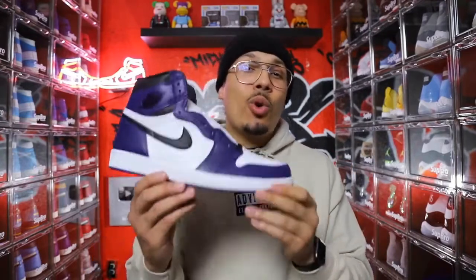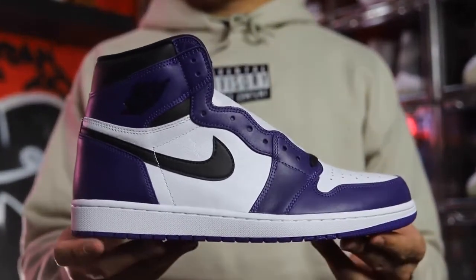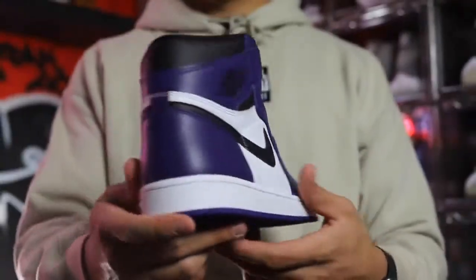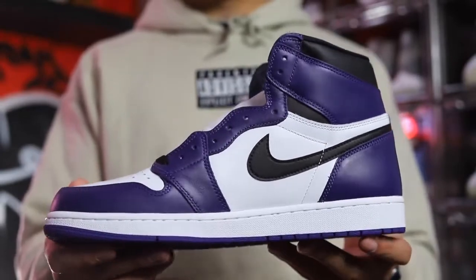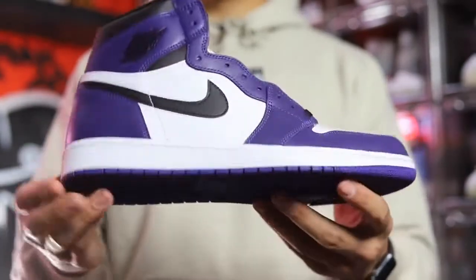Next up at number 9 is a sneaker that is oh so clean — I was low-key debating ranking this higher — and that is the Court Purple 2.0 Air Jordan 1. I ended up tripling up on these. I was so happy to get three different pairs for retail when they came out. I knew they were gonna go up in value, and I definitely wanted multiples to keep in the rotation over the years.